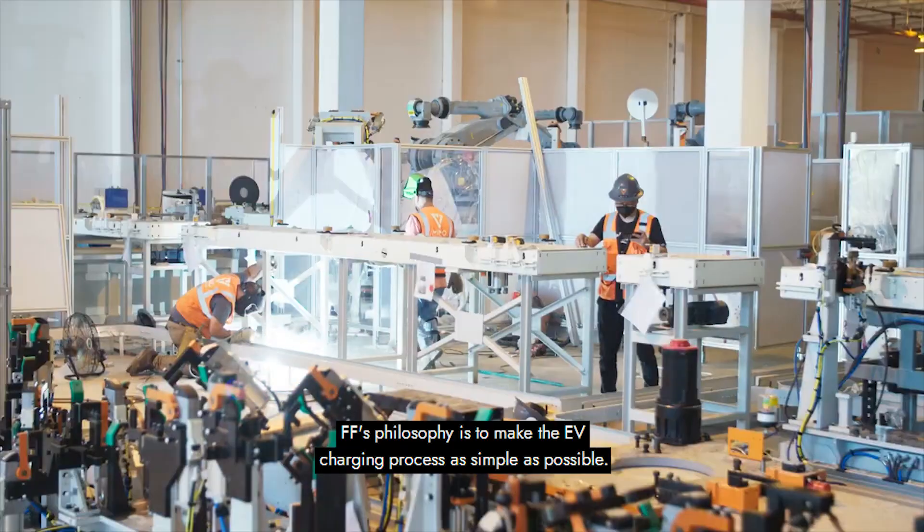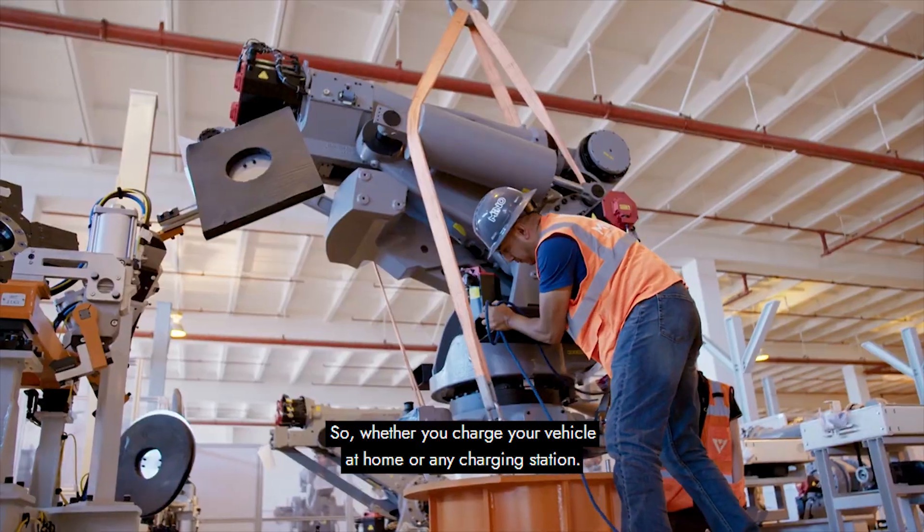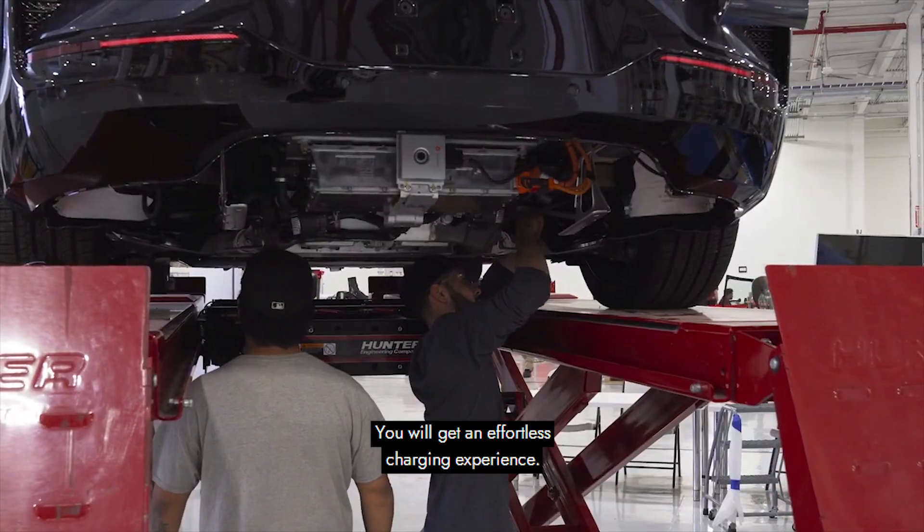FF's philosophy is to make the EV charging process as simple as possible. Whether you charge your vehicle at home or at any charging station, you will get an effortless charging experience.